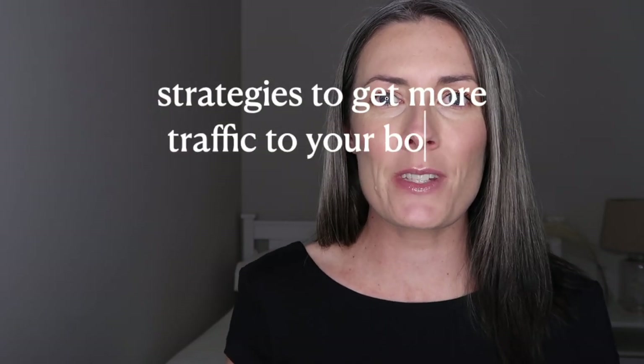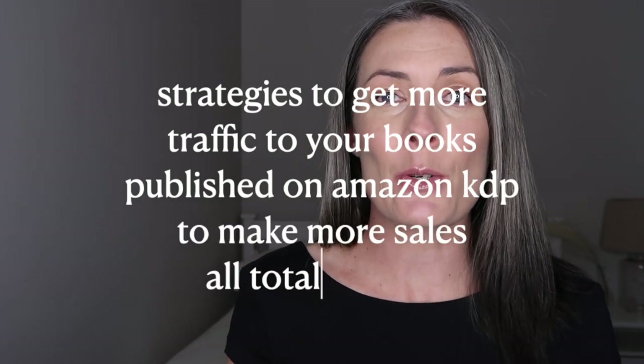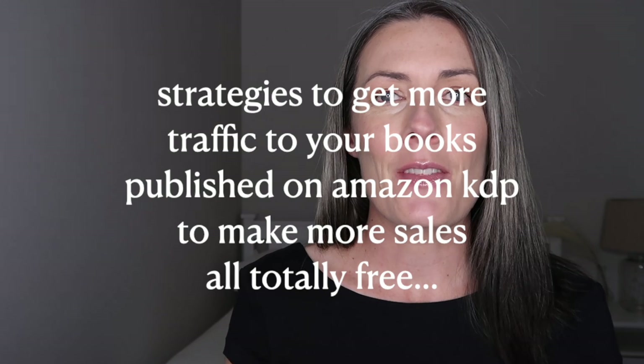In this video I'm going to show you some strategies to get more traffic to your books published on Amazon KDP to help increase your sales, and best of all they are totally free.